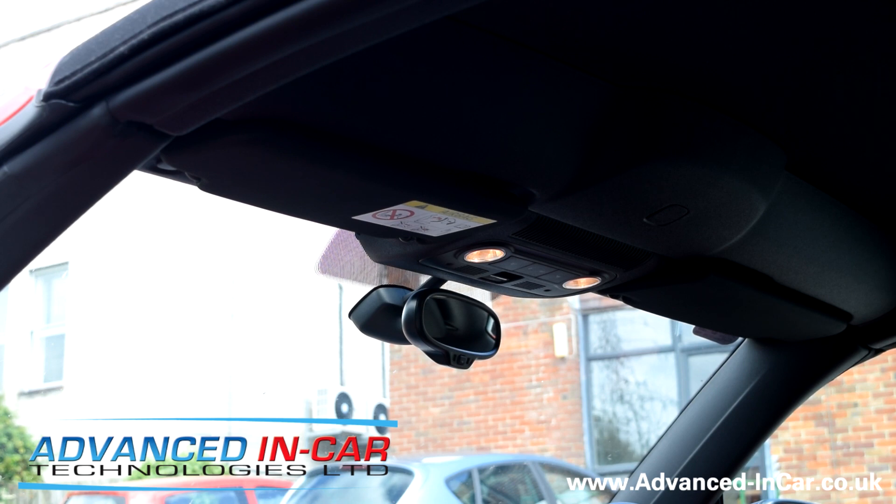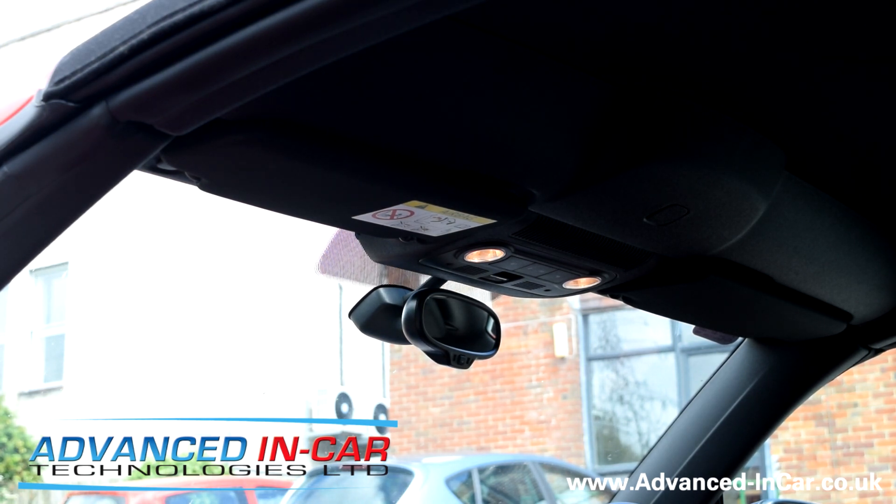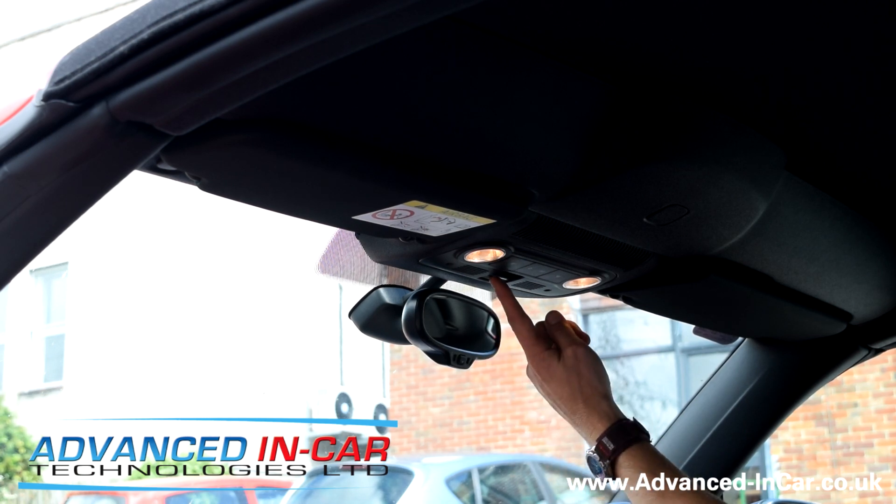Good afternoon, this is James from Advanced Incar Technologies. For those of you that have got a convertible, especially a Beetle convertible, you'll know that you can only open or shut the roof by pressing and holding this button.